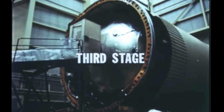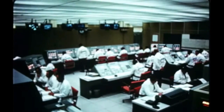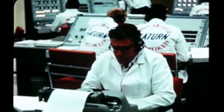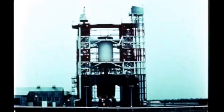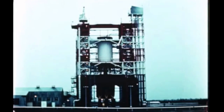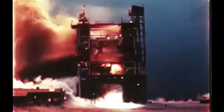Post-static firing checkout and modification work on the second flight stage were completed on schedule at the Douglas Aircraft Company Sacramento test site, and the stage was delivered to KSC. The terminal countdown for acceptance firing of the third flight stage was begun on January 20th in Beta 3 test stand. Eleven seconds before simulated launch vehicle lift-off was reached, and with all systems showing normal operation, the stage exploded and was completely destroyed.